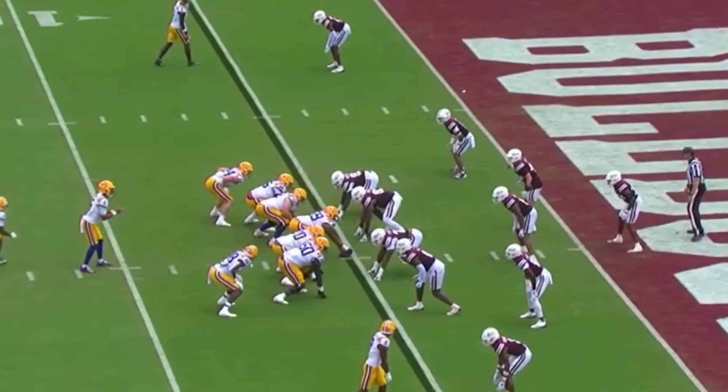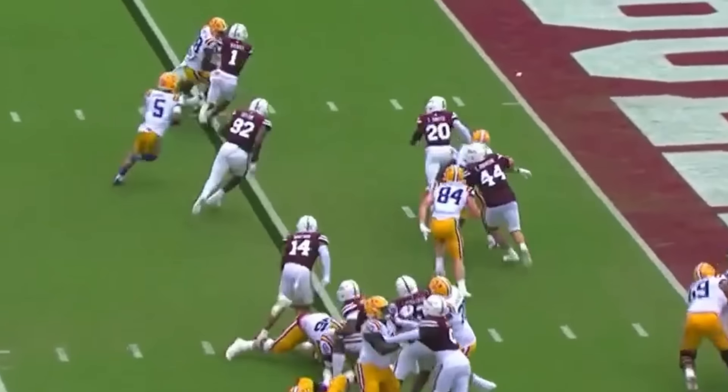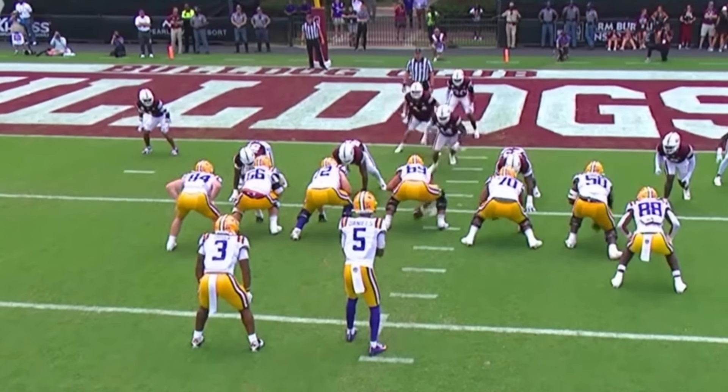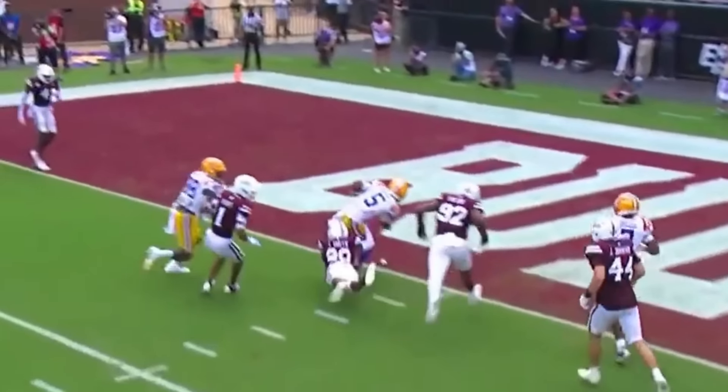When I watch Jaden Daniels play, he just reminds me of Jalen Hurts. The RPOs in the red zone — that's how Eagles quarterback Jalen Hurts gets 10-plus touchdowns a year rushing. He does this time and time again in the red zone. This will easily translate to the next level.